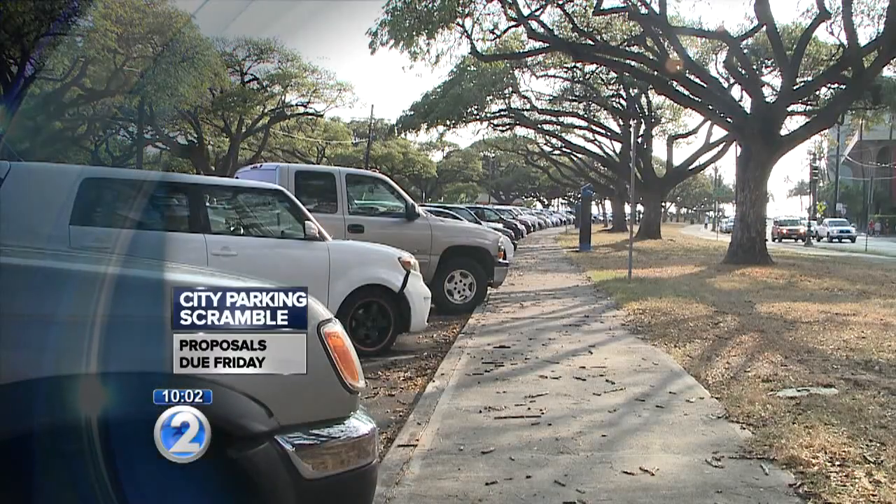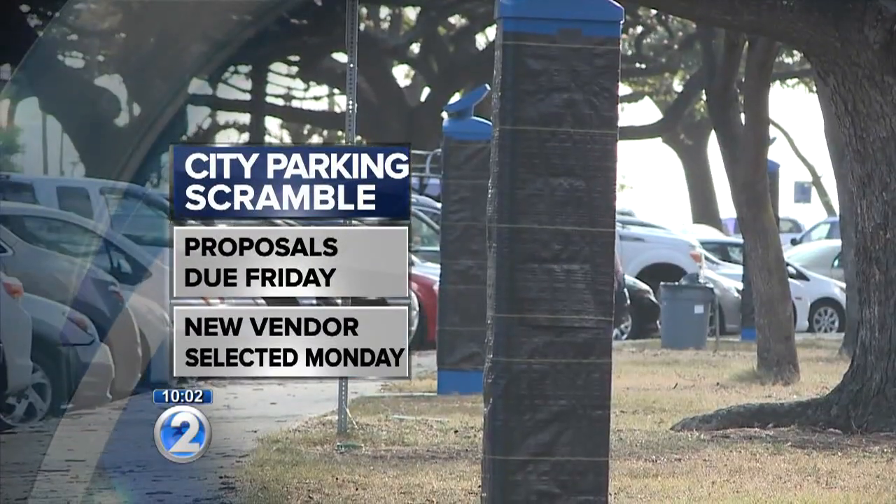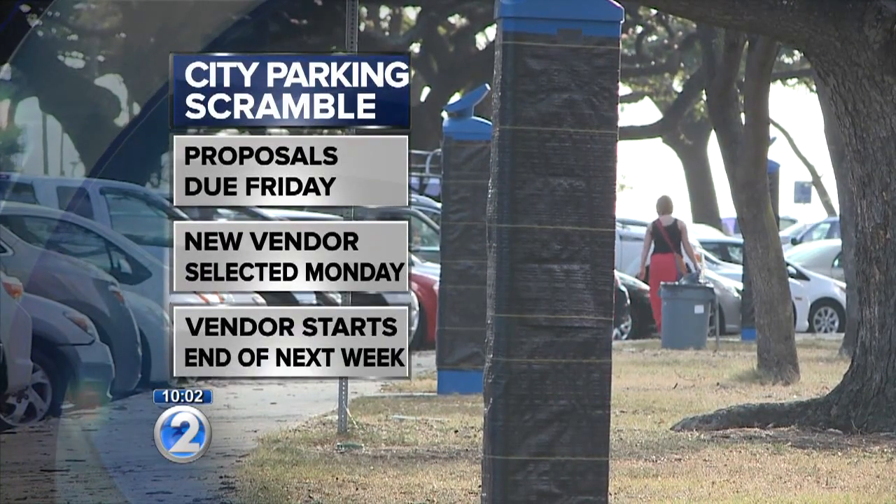Here's what the city told us: right now, proposals are being accepted until Friday. The city will review them this weekend, and hopes the new vendor will start operations by the end of next week.